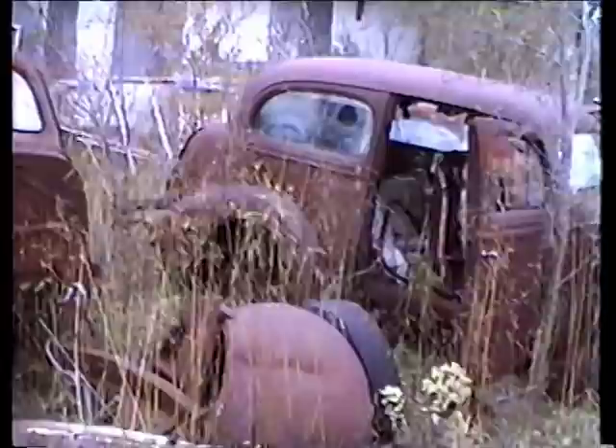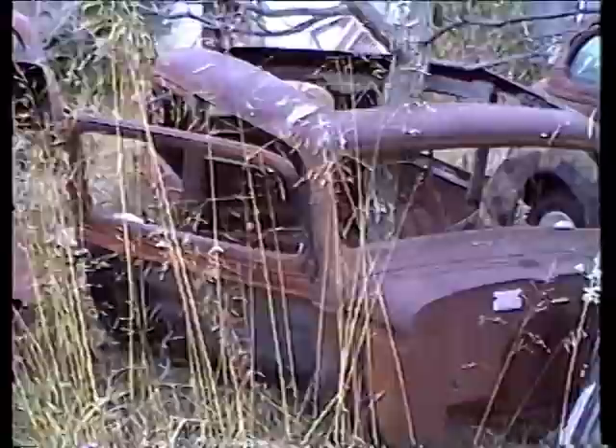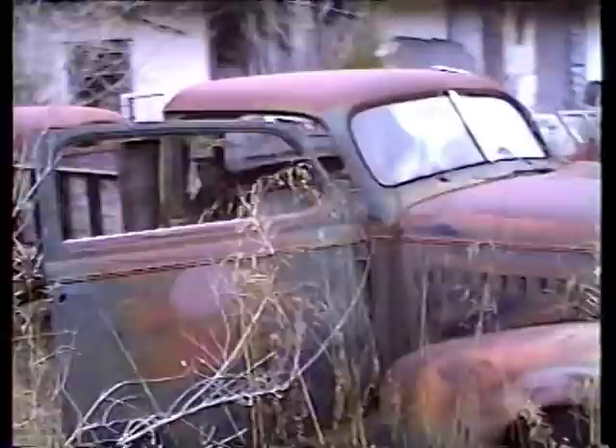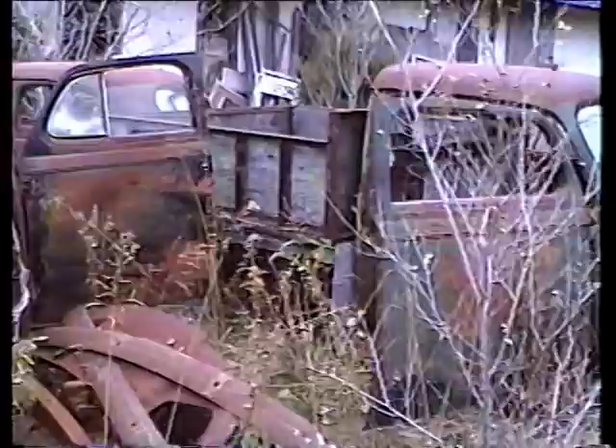There's a 34 body — could be a 35 standard. 39 made into a pickup. Look at that. That's a homemade pickup, huh Paul? Yeah. Look at the horns on this one.